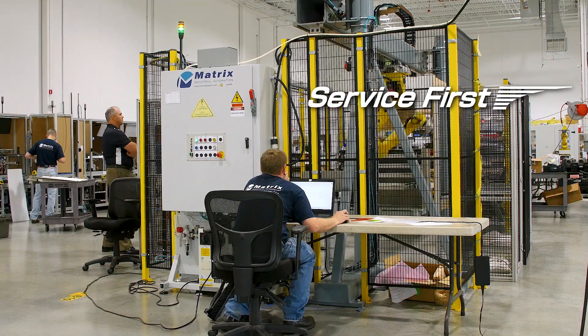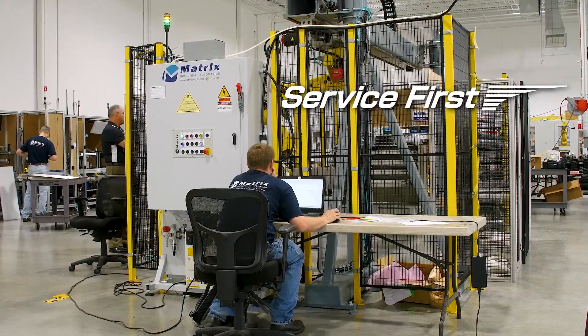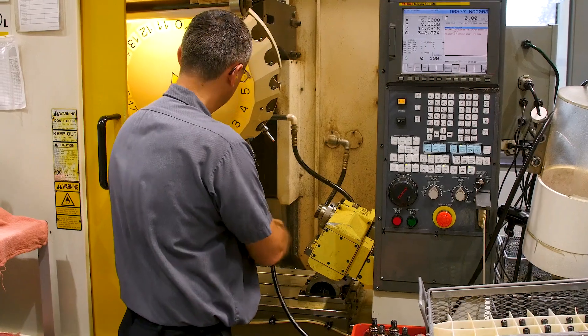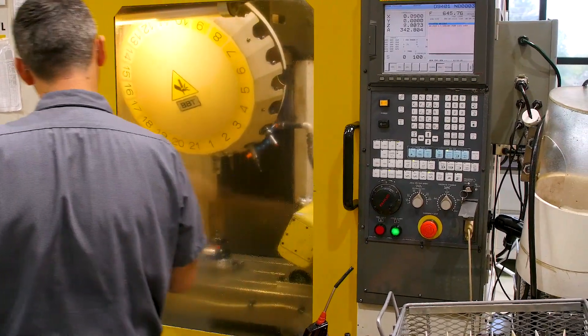FANUC has a great support structure. You can call the hotline at any time, or you can pull it up on your laptop and speak to someone live right at that time — from simple questions like 'do I need this gasket?' to 'my robot is down.' You can get that support at any time. Overall, training has been very easy, especially with the FANUC controls. Everything with FANUC integrating with itself works out very smoothly, so it's very easy to train the operators.